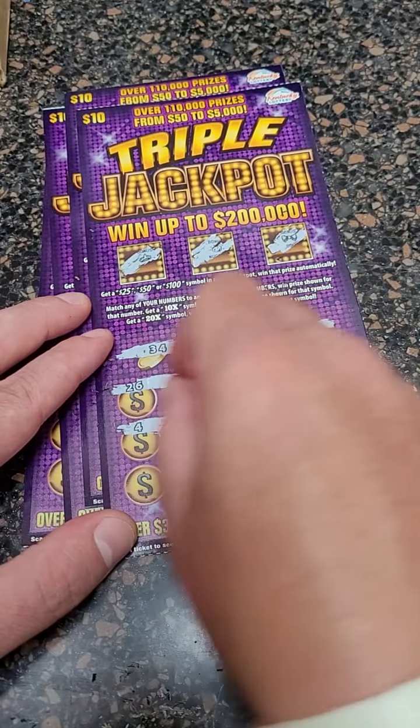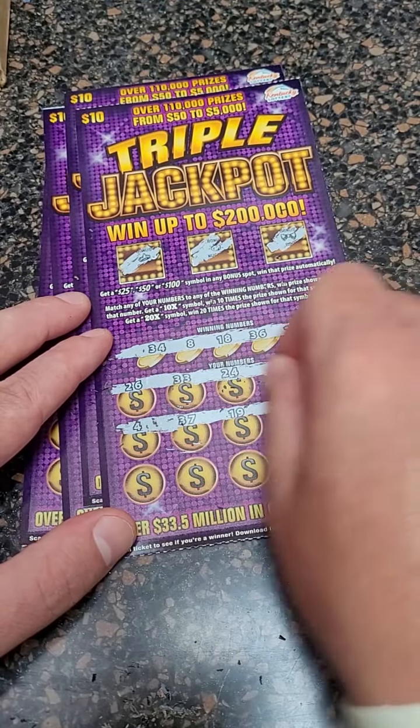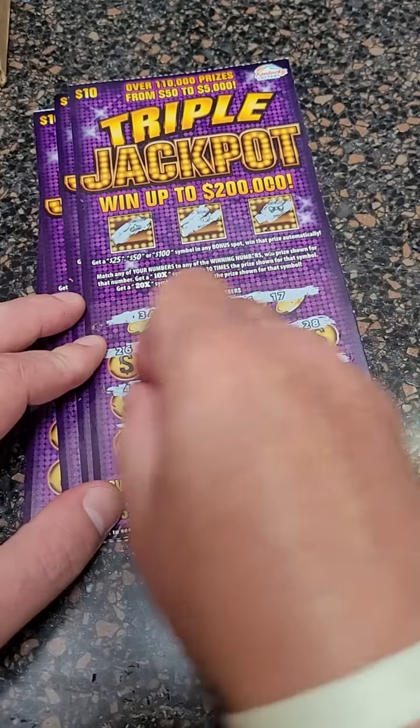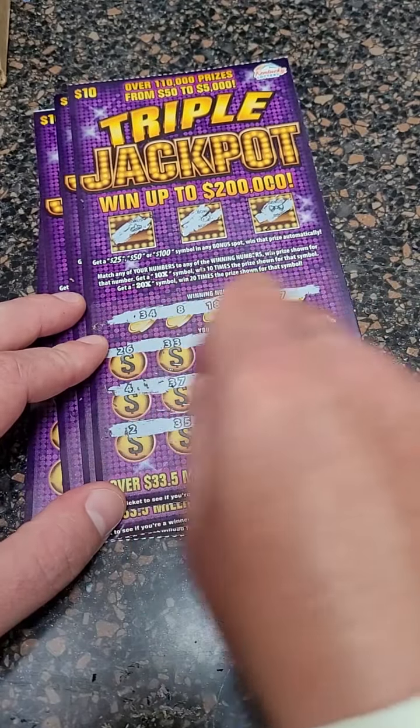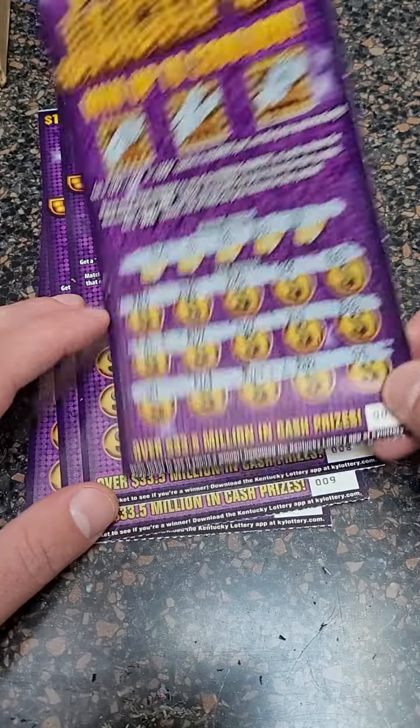Now these tickets, I'm not a huge fan of scratching them just because you got to dig into them so hard to actually scratch them off. They're not like some of the other tickets that are real nice and smooth. But we're going to buy them and test them out and see how we can do. See if we can hit the big one.